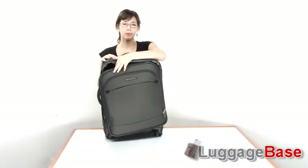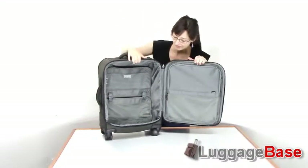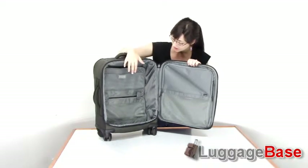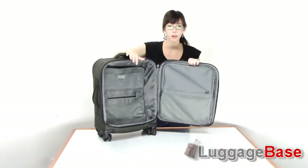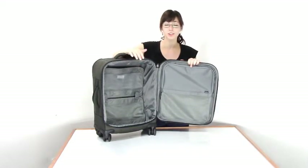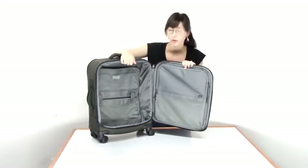Now let's look at the main compartment of this bag. As you can see there's lots of space for this size bag. It also has compression panels which work very well to pack down anything inside the bag, keep everything nice and flat so you have extra packing space, as well as keep everything nice and stable so you don't have to worry about things wobbling around in there while your bag is in transit.